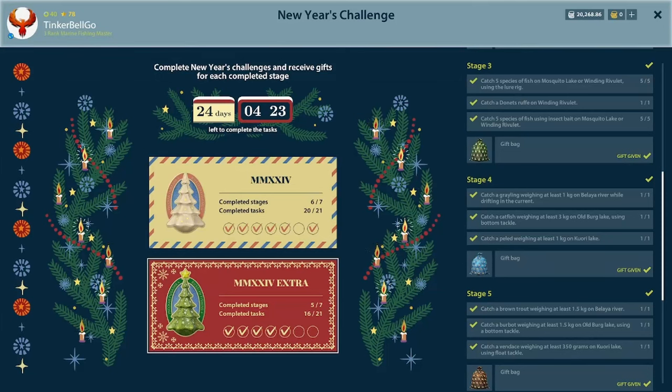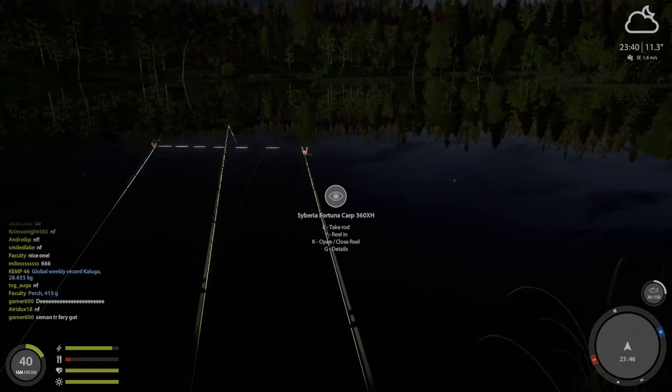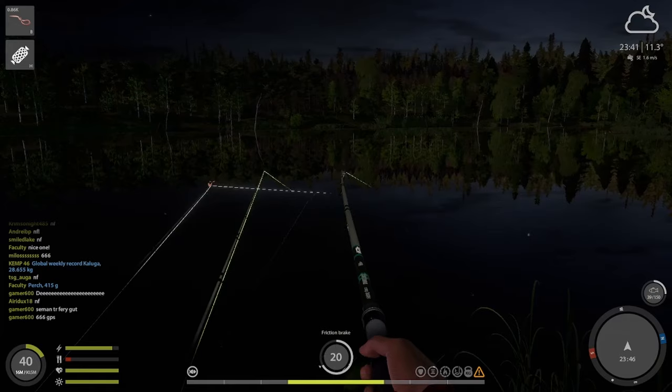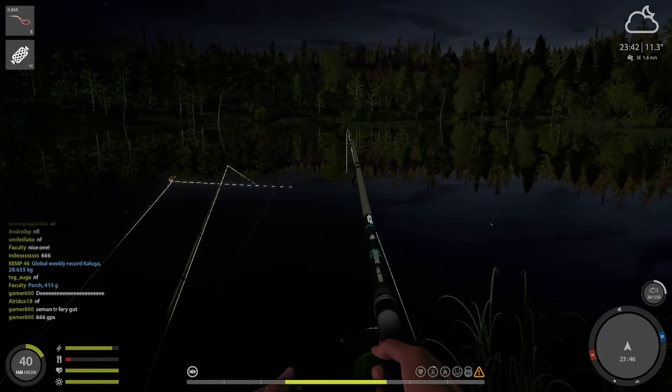Welcome to another episode of Passing Challenges. We're at stage 4 and 5 today. I rather enjoyed these two stages as they were not too hard and the spots were on the same maps.